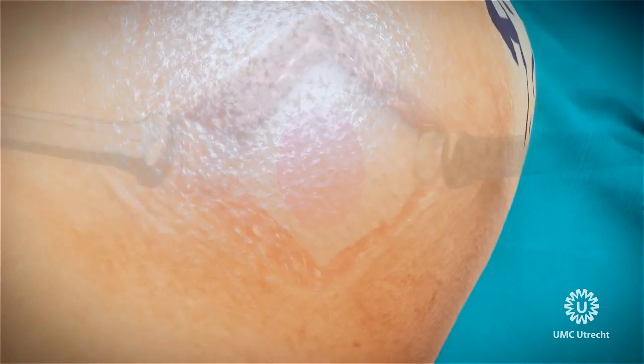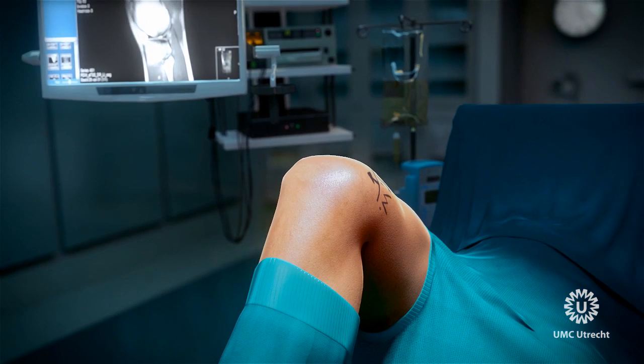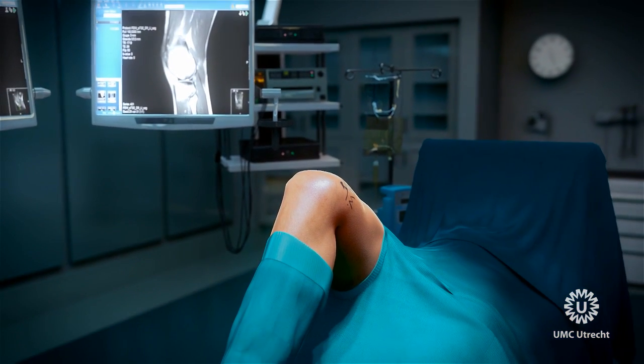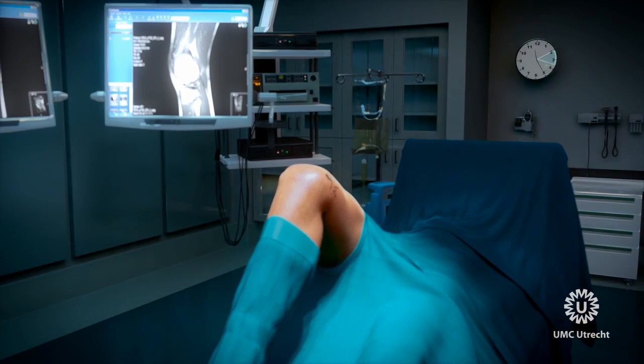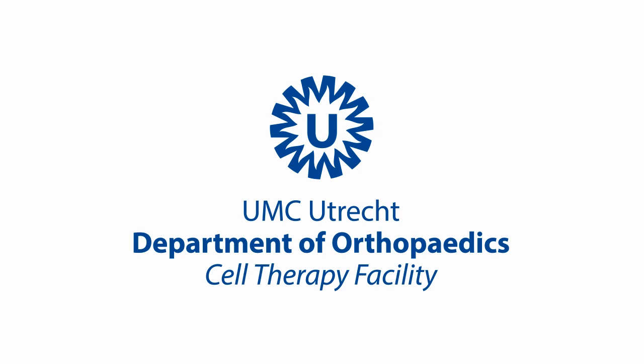This first-in-man trial examines the safety and feasibility of our next-generation cartilage therapy and creates a solid basis for its efficacy examination. IMPACT is a prime example of orthopaedic technovolution and patient-centered progress at the University Medical Center of Utrecht in the Netherlands.